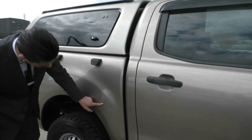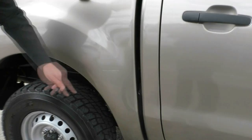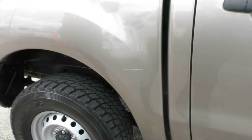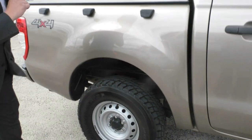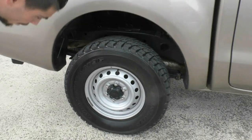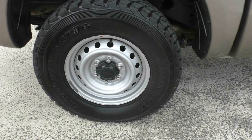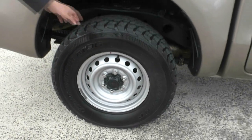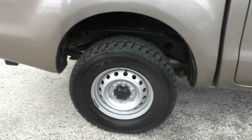There are some scratches here. They look like they've been touched up but you can still see them. For a workhorse like this, no big issue. Looking at the second premium alloy — again in very good condition, just those little stone chips that peel off the paint, but nothing major. The tire is again almost brand new.